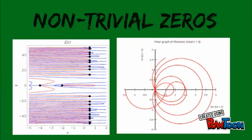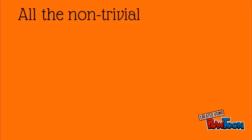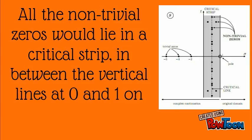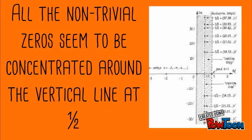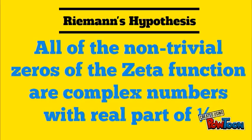He was interested in the non-trivial zeros. He managed to prove that all of the non-trivial zeros would lie in a critical strip in between the vertical lines at 0 and 1 on the complex plane, but couldn't make any further progress. However, he did notice that all of the non-trivial zeros seemed to be concentrated around the vertical line at 1/2. Riemann's hypothesis was that all of the non-trivial zeros of the zeta function are complex numbers with a real part of 1/2.